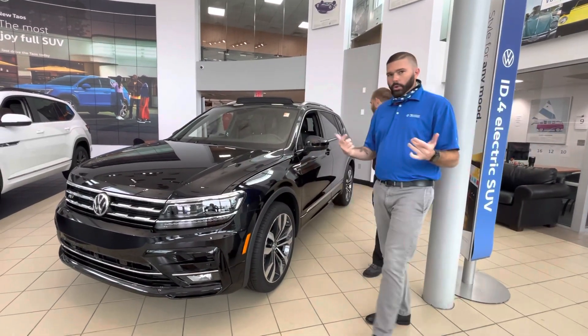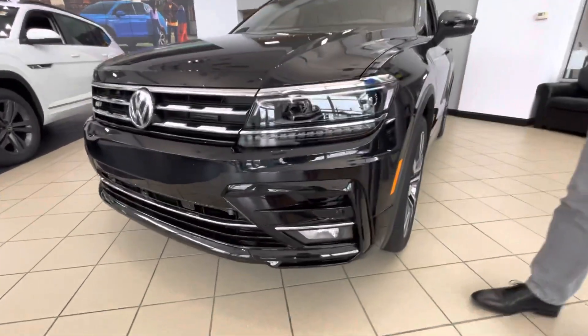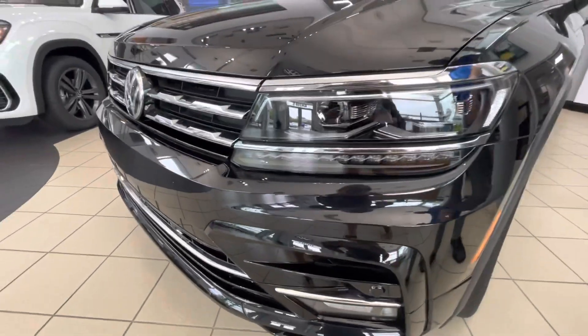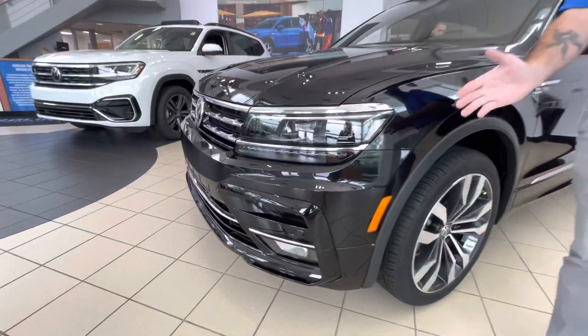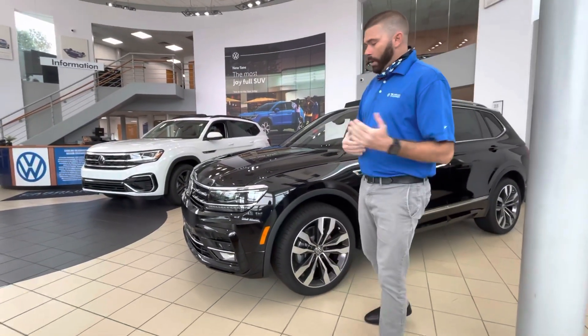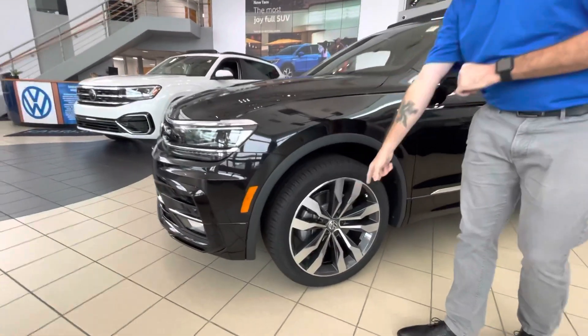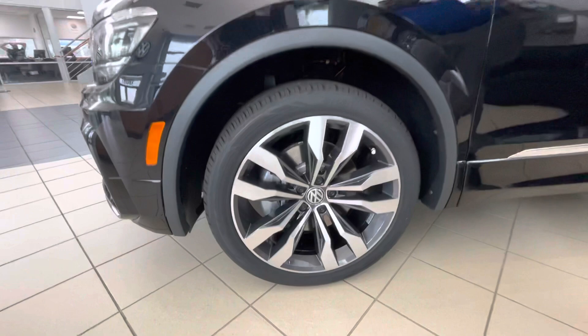Hey, how are you Aaron? So you'll notice with the Premium, the first thing you're going to notice is the headlights — you get full bi-xenon adaptive headlights. When you're going around a corner, those lights are going to turn 15 degrees with the car, very very bright at night. Probably one of my favorite features on this car.